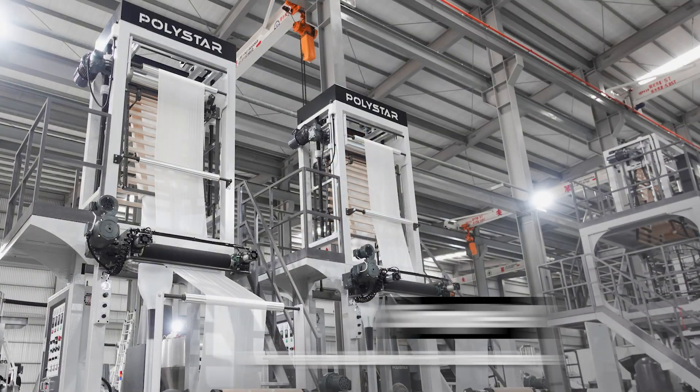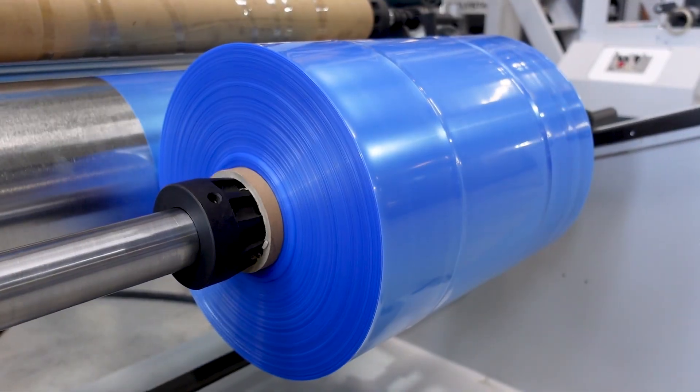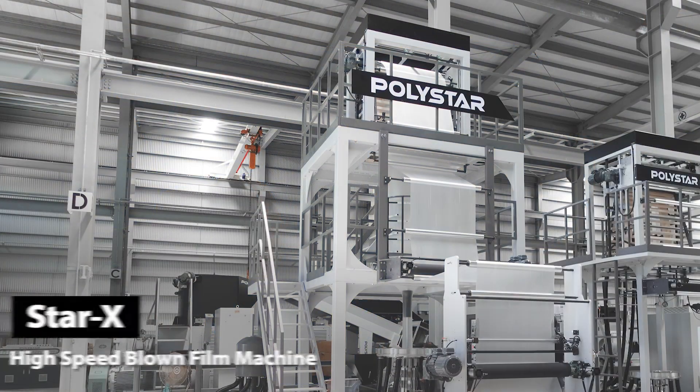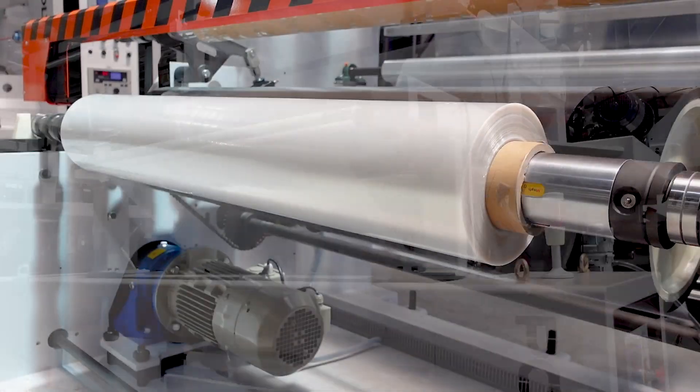For producing this type of film, it's necessary to use reliable machines with a screw specially designed for this application, like Polystar's SimpleX machine for first-time producers or those who have different color or size requirements. Or the StarX machine, which is ideal for producing wide-sized film, giving the producers more flexibility.